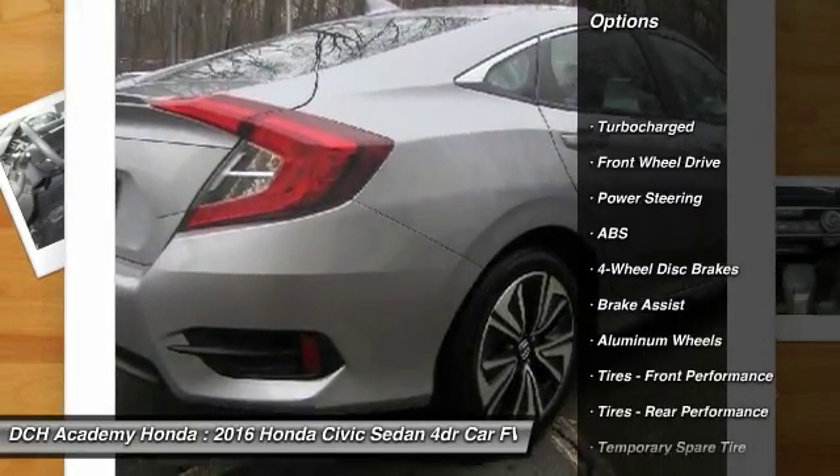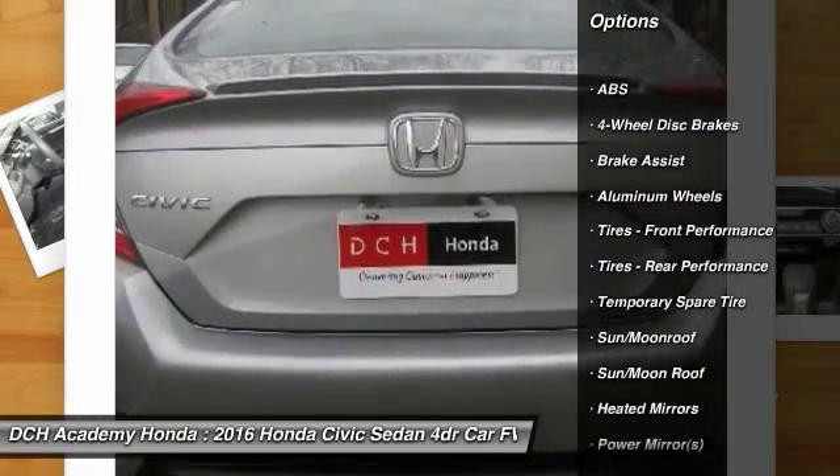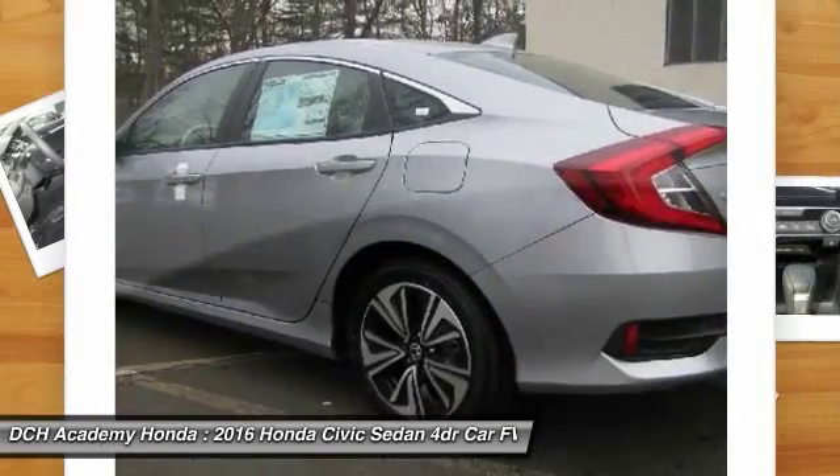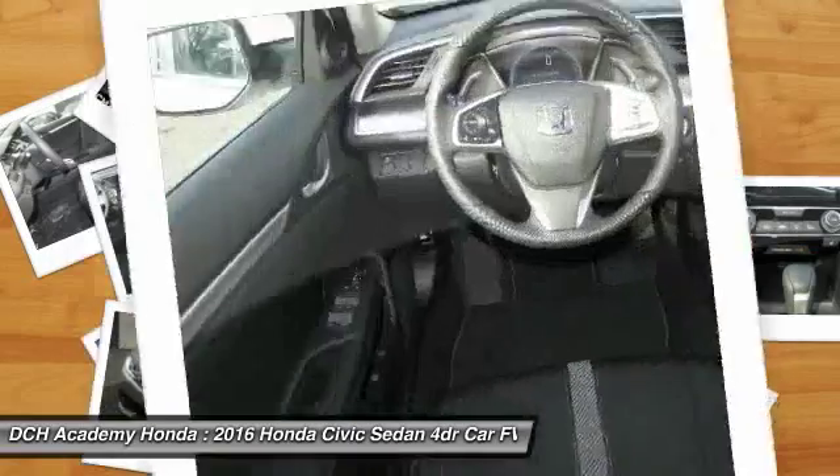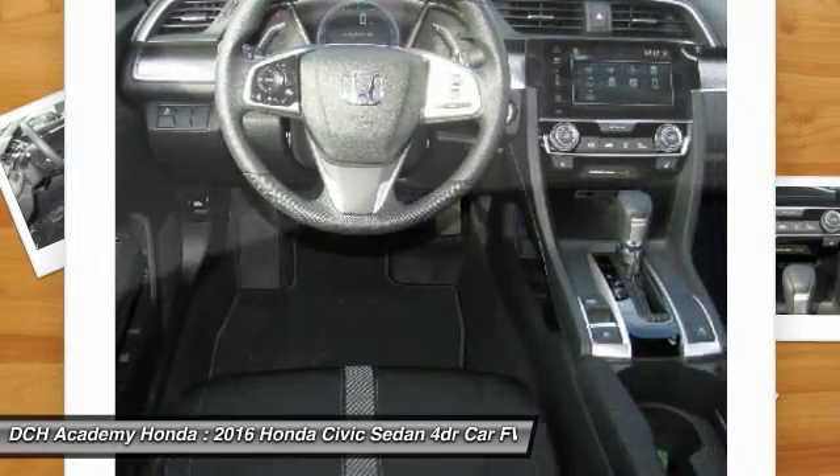Keyless entry, remote engine start, steering wheel audio controls, anti-lock braking system, moon roof, Bluetooth, power steering, adjustable steering wheel, cruise control, keyless start.